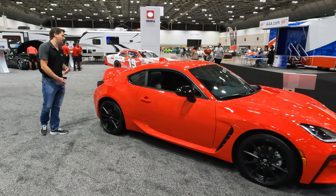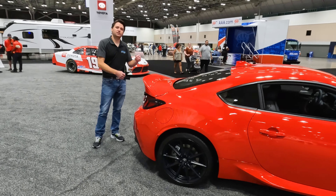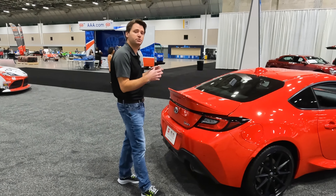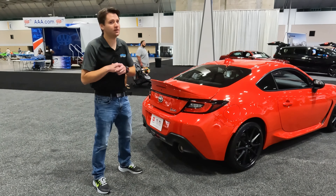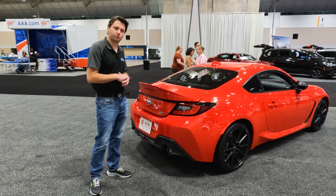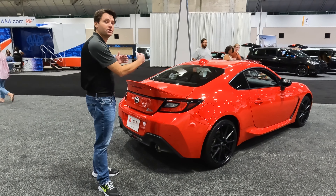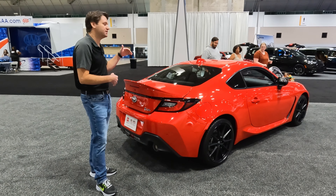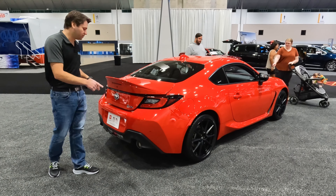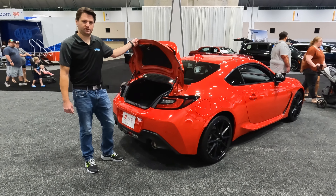As we come around to the back — the GR86 has a sister vehicle, the Subaru BRZ. Toyota and Subaru worked together to make this car. But one thing you cannot get on the BRZ that you can get on the GR86 is this huge ducktail spoiler. I think it looks fantastic and it really adds to the look of the vehicle, setting off the shape on the back of this car.